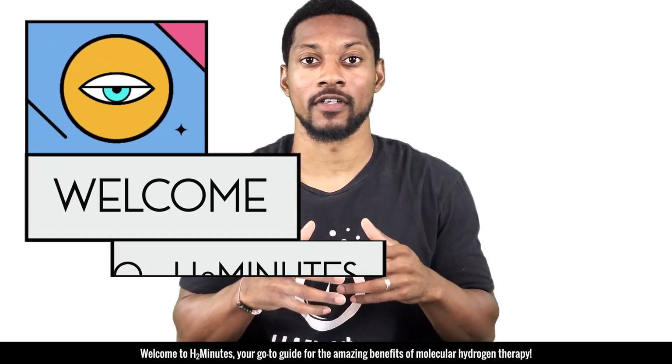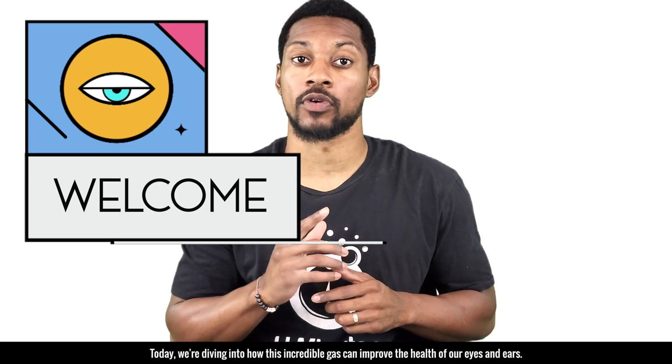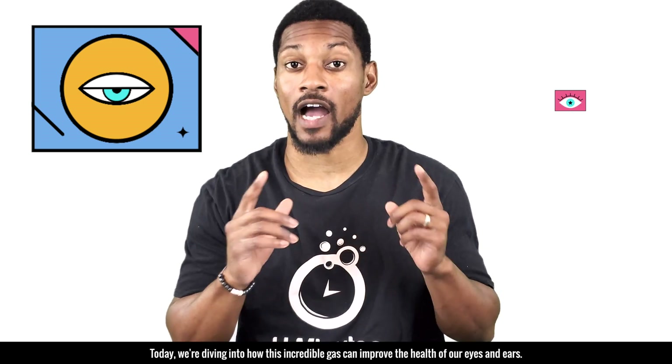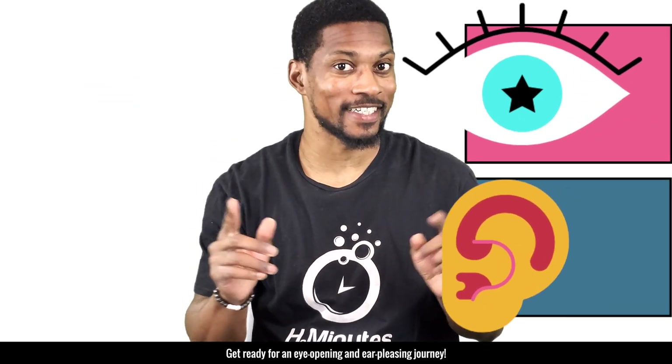Welcome to HQ Minutes, your go-to guide for the amazing health benefits of molecular hydrogen therapy. Today we're diving into how this incredible gas can improve the health of our eyes and ears. Get ready for an eye-opening and ear-pleasing journey.